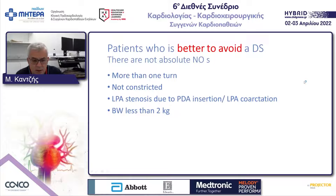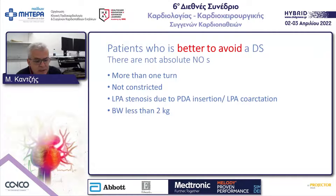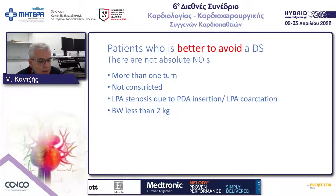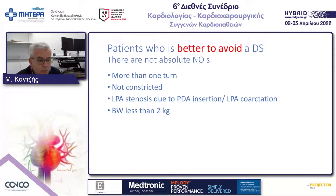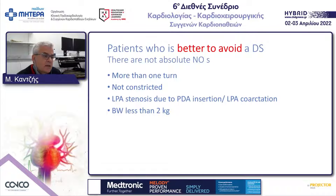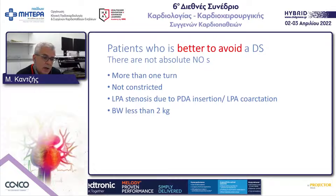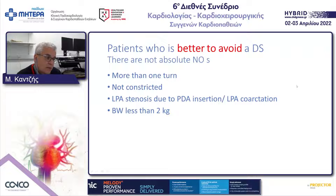Which patients should we avoid stenting? From the literature and our experience, ducts with more than one turn are better left for a BT shunt, as are ducts that are not constricting even after stopping prostaglandin infusions, ducts inserting into the left pulmonary artery causing LPA coarctation, and babies below two kilograms — as we do not have the material to handle that body weight.